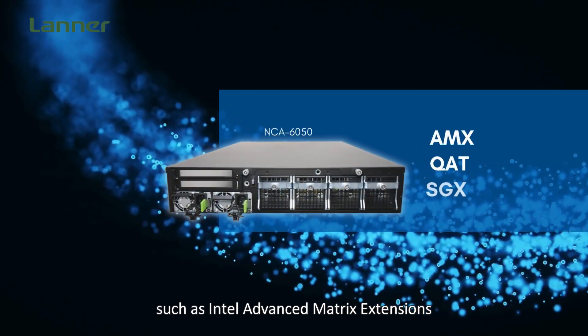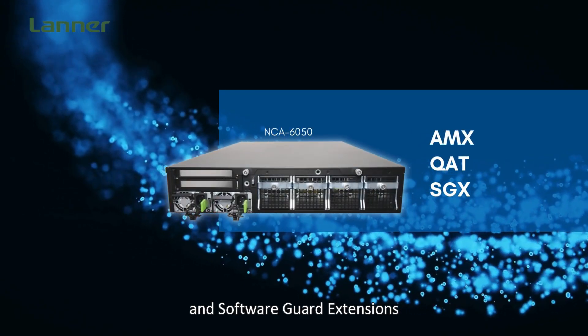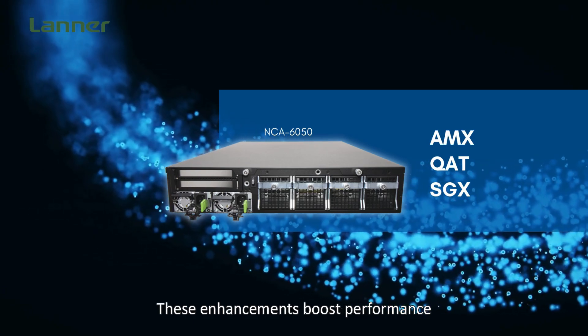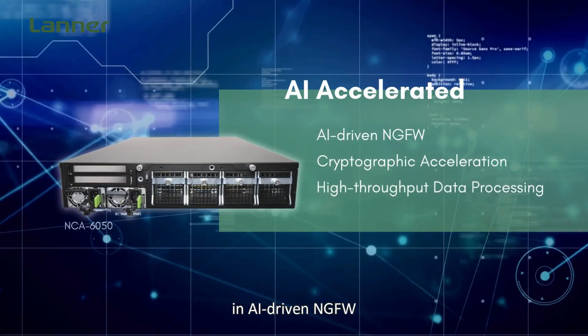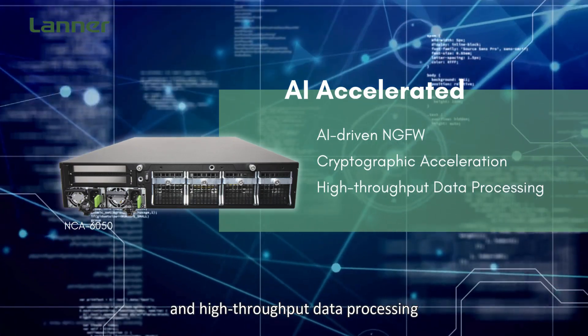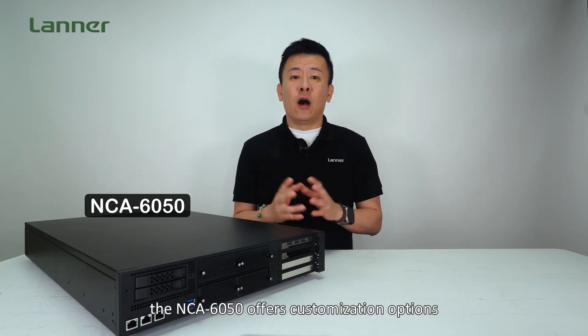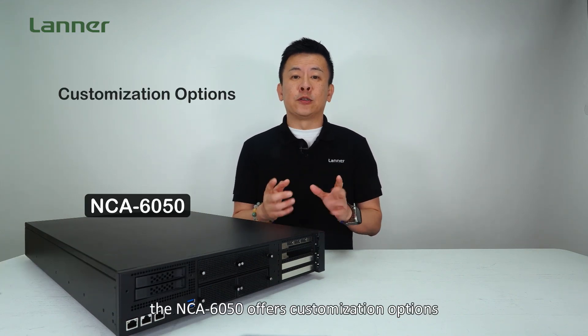The NCA6050 integrates advanced accelerators such as Intel Advanced Matrix Extensions, Intel QuickAssist Technology, and Software Guard Extensions. These enhancements boost performance in AI-driven next-gen firewall, cryptographic acceleration, and high-throughput data processing.